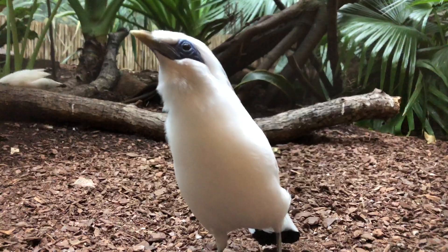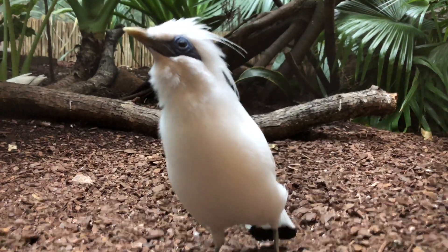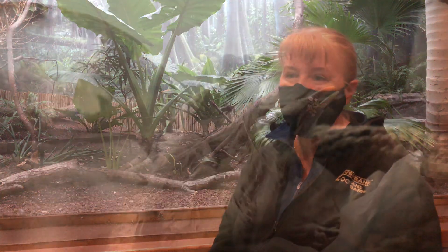Bali Mynas are part of a Species Survival Plan, or SSP. In fact, Bali Mynas were the first SSP for birds, and Riverbanks was one of the first participants in that SSP. So it's very important that we're raising these chicks.